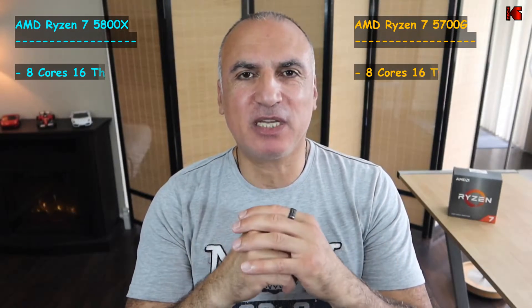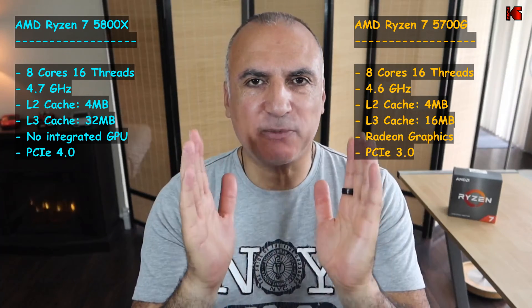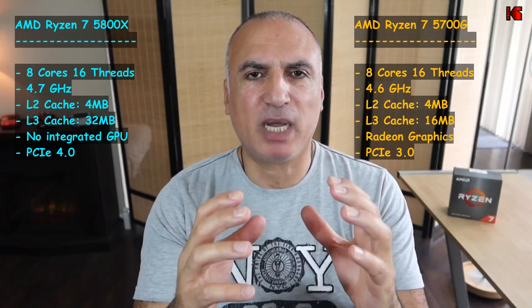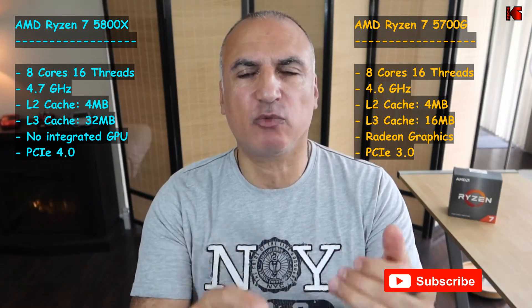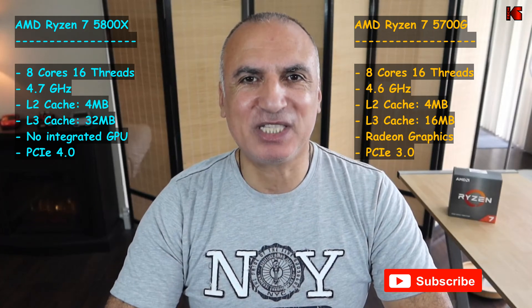Hi everyone. In this video I will be comparing the speeds of two AMD Ryzen 7 CPUs — the AMD Ryzen 7 5800X and the AMD Ryzen 7 5700G. I will be covering the absolute speed of these CPUs by performing two benchmarks, but I will also be emphasizing the content creation side, seeing how the CPUs cope with video exporting and video transformation. So let's start.